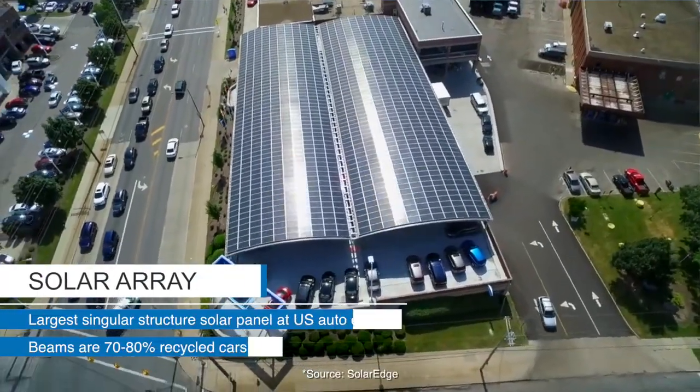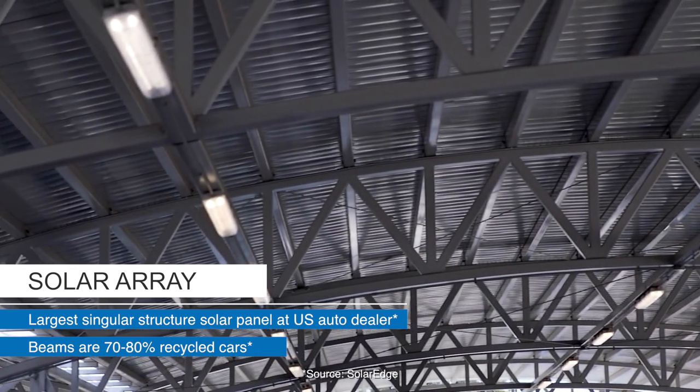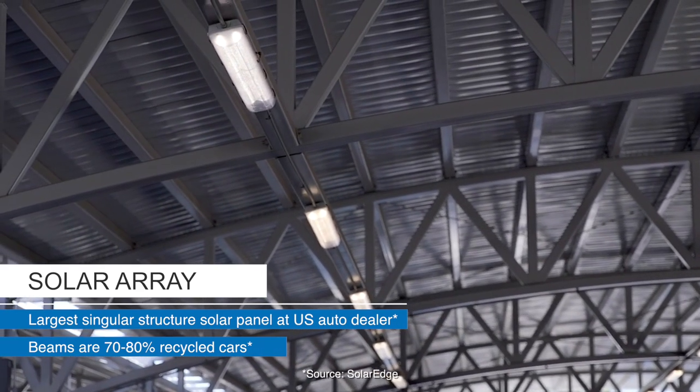In 2015 we made a major commitment by putting in the largest singular structure solar panel in the country for any car dealership — 272 solar panels, and the beams were actually made out of 70 to 80 percent recycled cars.